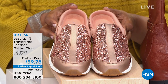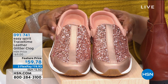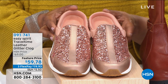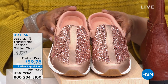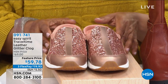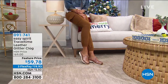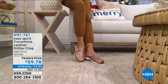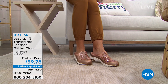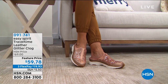$59.78 is our price. Three credit card payments of $19.93. This color is the rose gold, but we have a black, a dress blue, a modern gold, and a bright silver. So we've got five different colors in this shoe, and we have your size. There's Miss Sonia showing us that rose - that looks so pretty on your feet. That's the rose gold, by the way. So nice and neutral, just makes your legs go on for days.